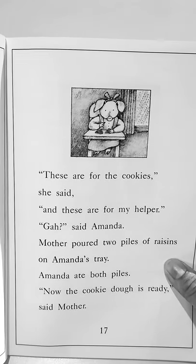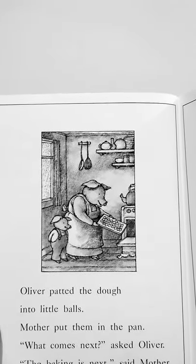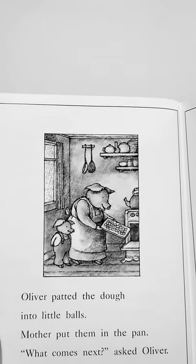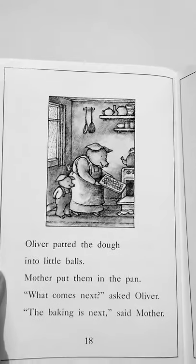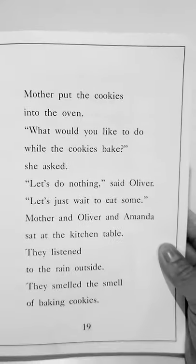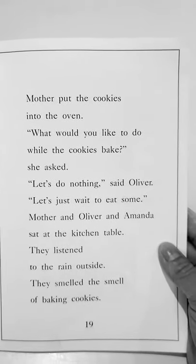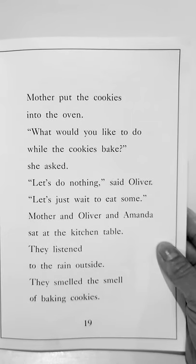Now the cookie dough is ready, said mother. Oliver patted the dough into little balls. Mother put them in the pan. What comes next, asked Oliver. The baking is next, said mother. Mother put the cookies into the oven. What would you like to do while the cookies bake, she asked. Let's do nothing, said Oliver. Let's just wait to eat some.